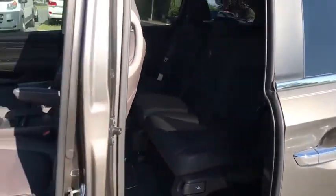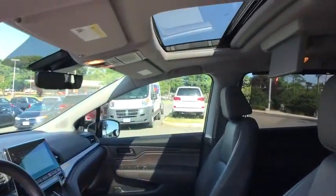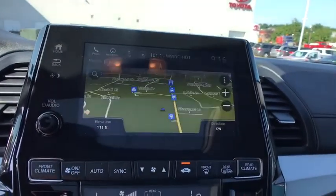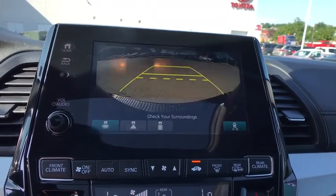Power windows, heated front seats, rear window defroster, fog lights, electronic stability control, security system, trip computer, leather seats, brake assist, overhead console, power moonroof.